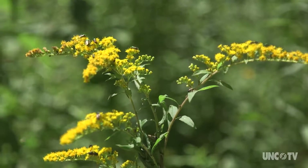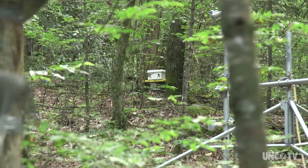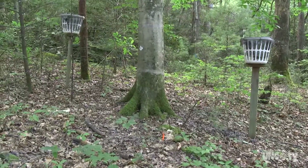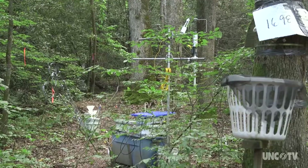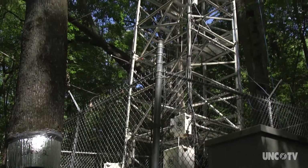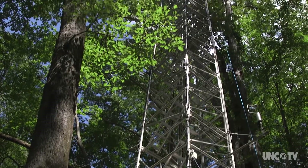To understand what those changes mean for the forest, dozens of experiments are studying sap flow in individual trees, soil moisture, and how the mineral content in the soil is changing. This instrument-laden tower measures just how much carbon the forest is taking in and releasing.